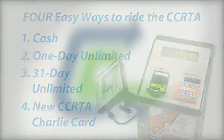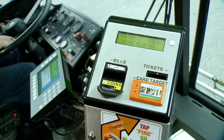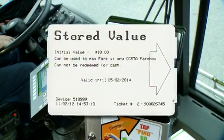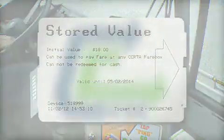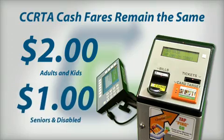Here's how it all works. To board with cash, you simply feed cash and coins into the fare box. But if you don't have exact change, you will receive a change ticket that can be used for future rides. Fares have not changed and are still $2 for adults and kids and $1 for seniors and disabled.